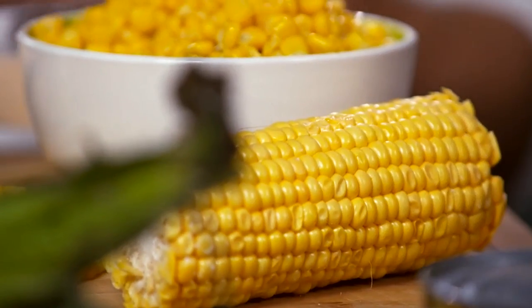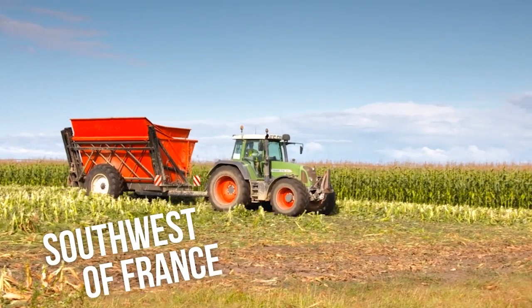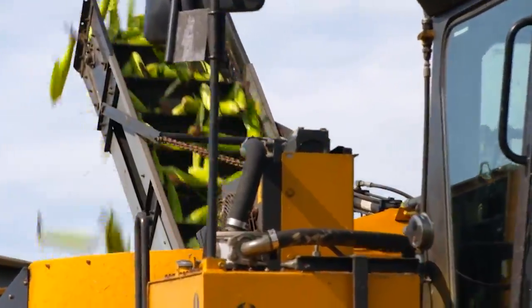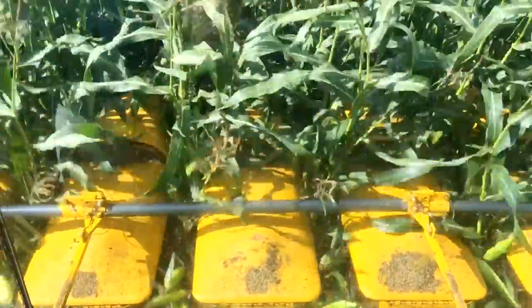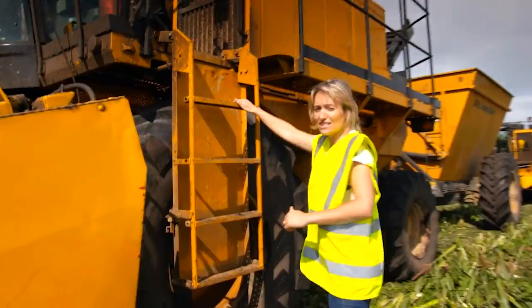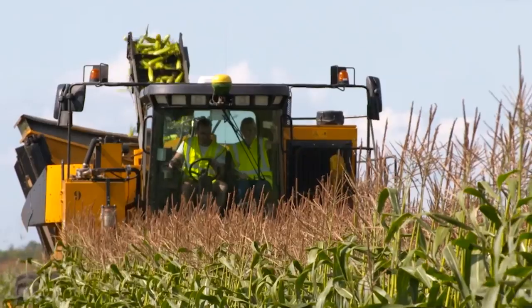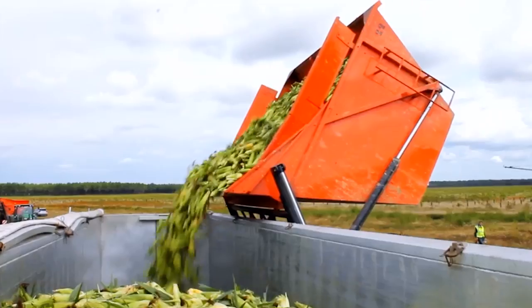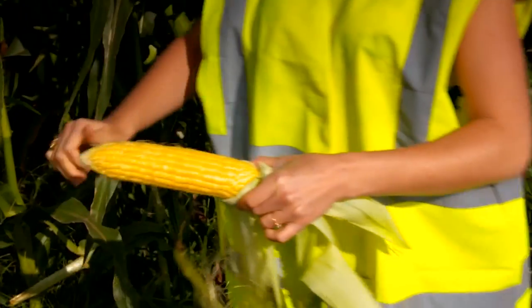The world's largest sweet corn processing plantations are found in the southwest of France. From July to mid-October, the fields are alive with the sound of harvesting tractors and the sight of sweaty workers toiling around the clock. And what are they looking for in all that corn? Three things: tenderness, colour and sweetness.